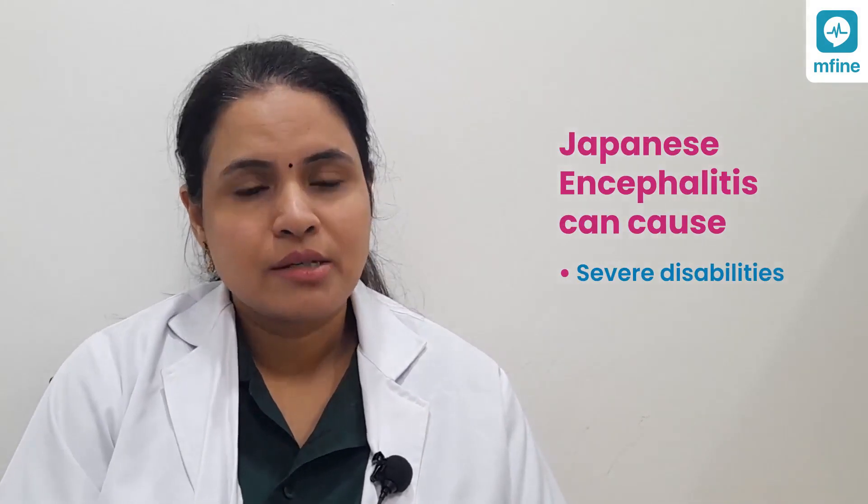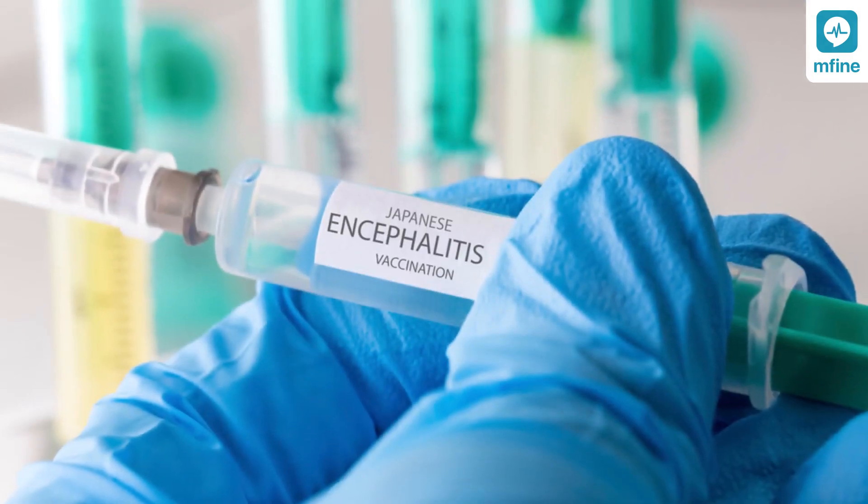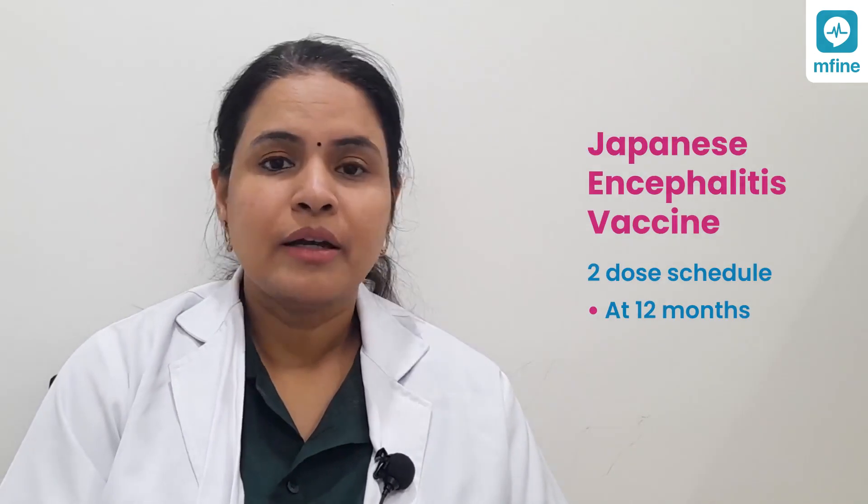There is also an optional vaccine at one year: the Japanese encephalitis vaccine. Japanese encephalitis virus is one of the most common causes of serious brain infection — brain fever — in young children. It is endemic in parts of India, particularly Uttar Pradesh and Bihar, and also found in some parts of South India. Unfortunately, there is no proper antiviral treatment available, and it can lead to severe disabilities or death. It is recommended for all children in endemic areas and for children traveling to India, given as a two-dose schedule at 12 months and 13 months.